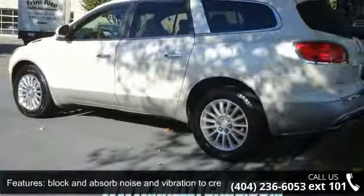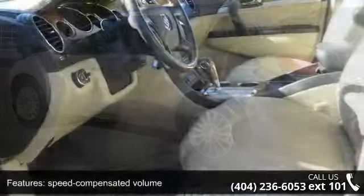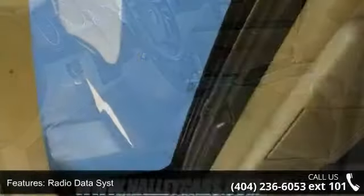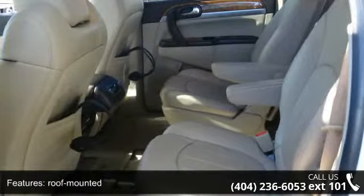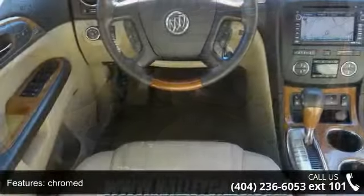Enjoy these notable features: quiet tuning — Buick's exclusive process to reduce, block, and absorb noise and vibration — to create a speed compensated volume; radio data; sized luggage rack side rails; roof mounted, chromed, outside heated power adjustable, body color and manual folding mirrors with integrated turn signal.